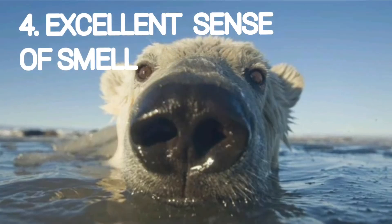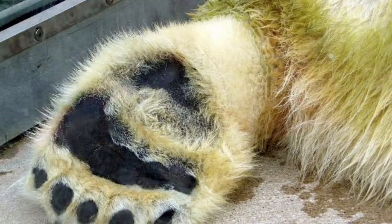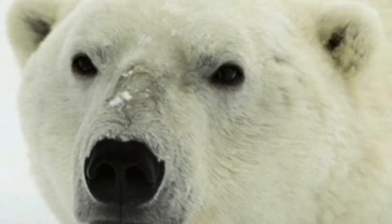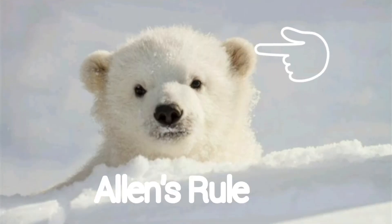The fourth adaptive feature is an excellent sense of smell that helps them to locate their prey. The fifth adaptive feature is that their paws are flat and broad, which help them to walk on the ice without slipping. The sixth adaptive feature is their small ears, which help them to conserve body heat as much as possible — something you will study further in higher classes as Allen's rule.